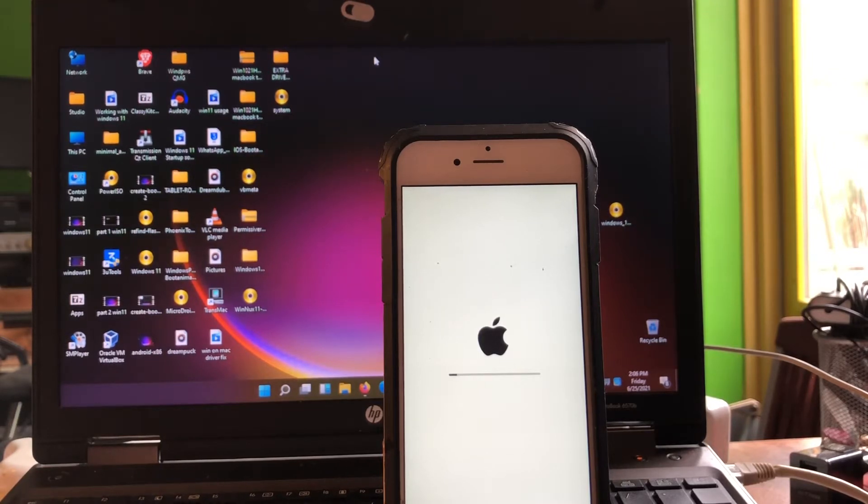Not everyone can become a developer at Apple — you can, but there are procedures you must go through. So we're just letting the installation run. I'll get back to you because the progress is slow, but it is going.